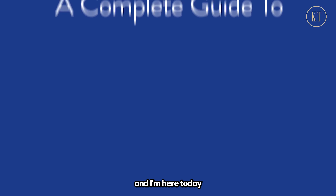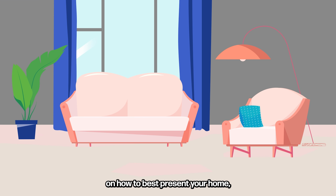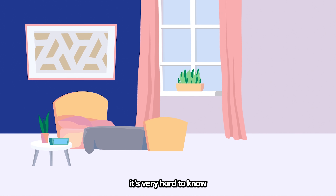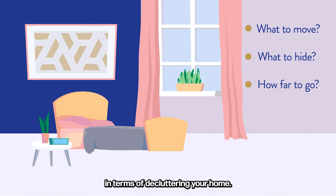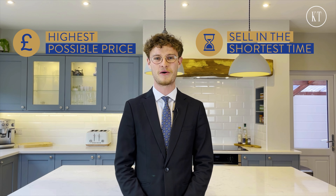Hello everybody, my name is Josh and I'm here today to bring you a short guide on how to best present your home ready to come to market. As a vendor it's very hard to know quite what to move, what to hide and how far to go in terms of decluttering your home, and to find that sweet spot will enable you to get the highest possible price for your home and also to sell in the shortest amount of time.